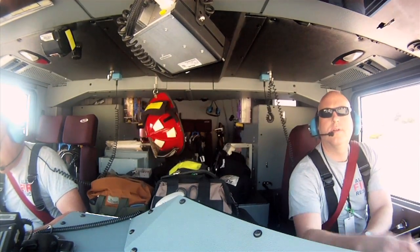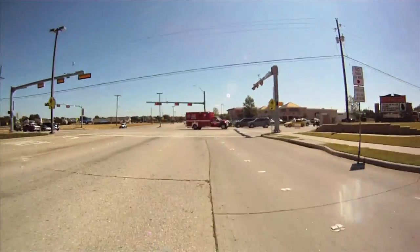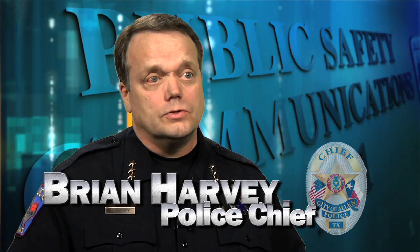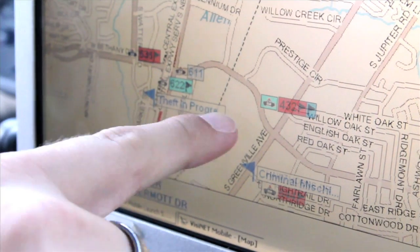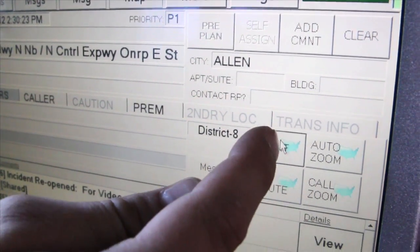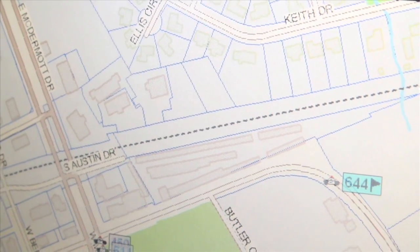The CAD software uses Automated Vehicle Locating Technology, or AVL, to precisely detect and dispatch emergency vehicles. The officers' cars have automated locators in them, and all the addresses have been geocoded, so the computer-assisted software actually calculates the closest officer. The AVL system also allows emergency responders to map their routes, along with providing turn-by-turn voice directions.